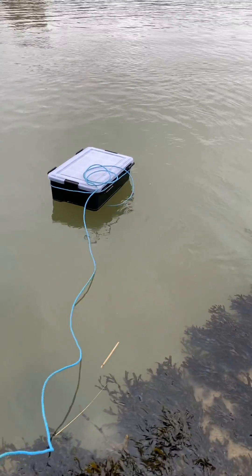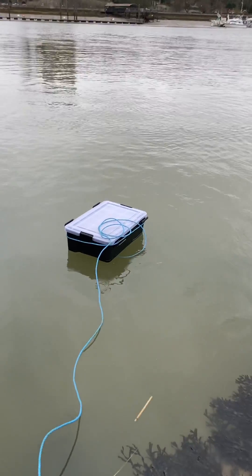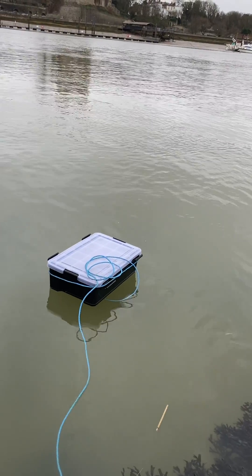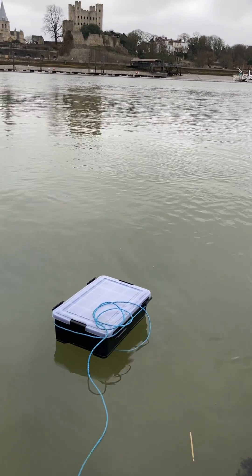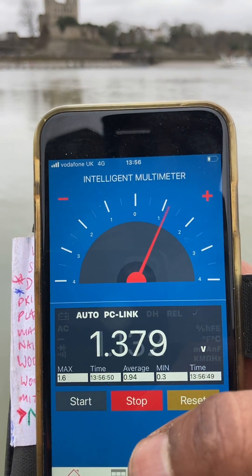Calculating from this data, a one meter wide by six meter long pontoon in still water could generate about 12 volts. In the background you can see the mirror image of Rochester Castle in the water.